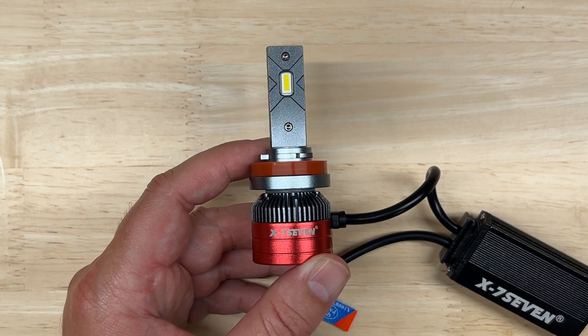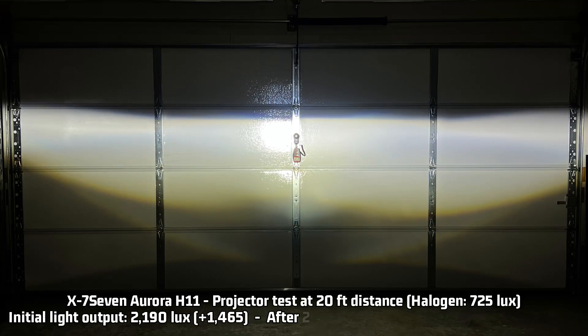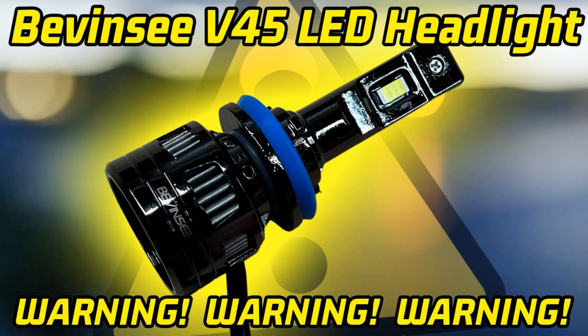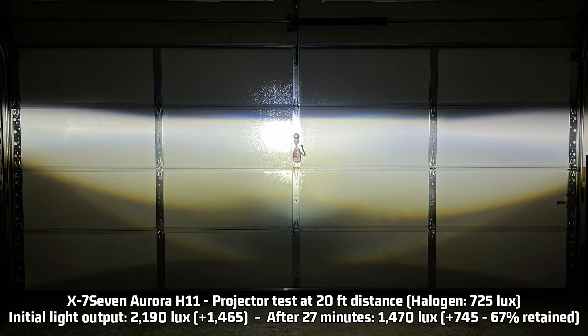Here's the projector result, and yes you are seeing that correctly — 2,190 lux. That is 1,465 lux over the halogen 725 lux measurement, or around three times brighter than halogen. This is without a doubt the brightest LED headlight I've tested so far for initial light output — it is 419 lux higher than my previous leader, the Bevensey V45. It was so bright I had to change the setting I use for reflector tests because my meter won't read four digits over 2,000 lux.